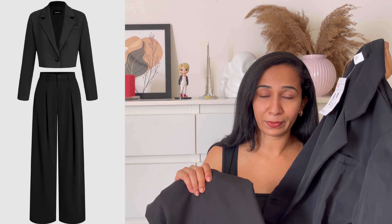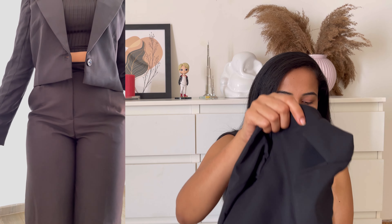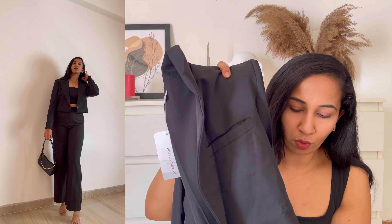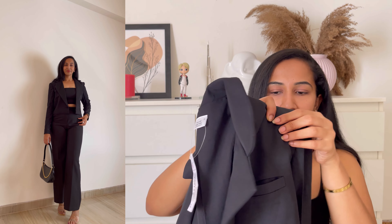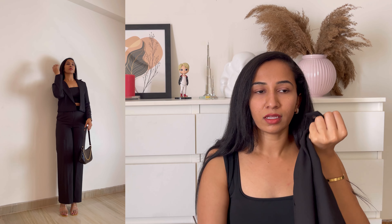Moving on to the next outfit — we have this black blazer suit. Again, a clip with a cute crop blazer and pants. The blazer has shoulder padding to make it look broad and beautiful, and it's a single-button beaded top. It looks so good — perfect for parties or office presentations. Coming to the bottom, this is a parallel pant again. We have a button to pair it up, a great length, and pockets — two front pockets and back pockets as well.